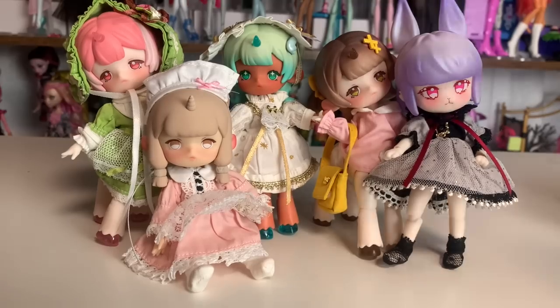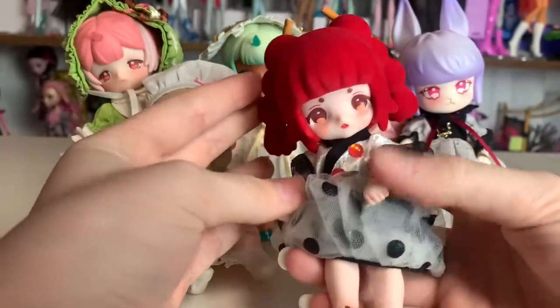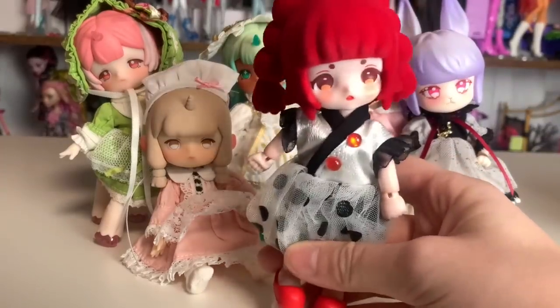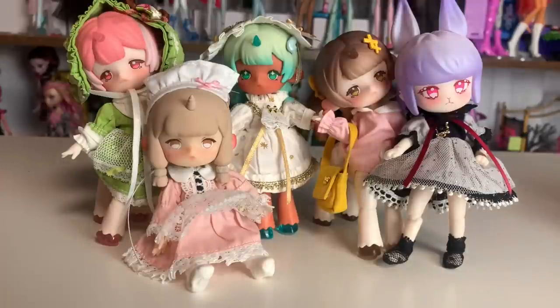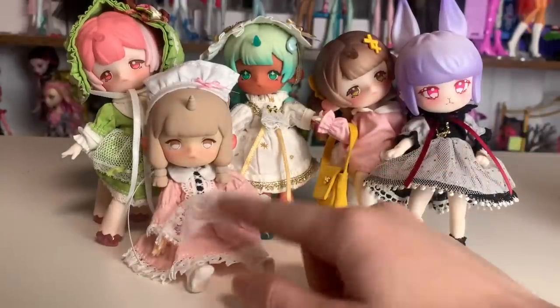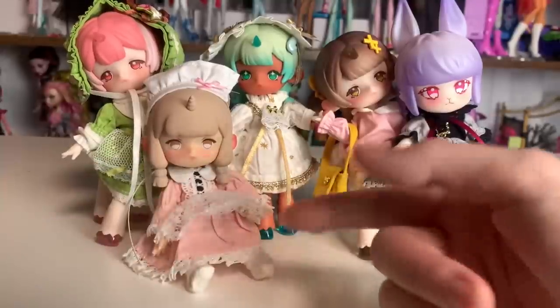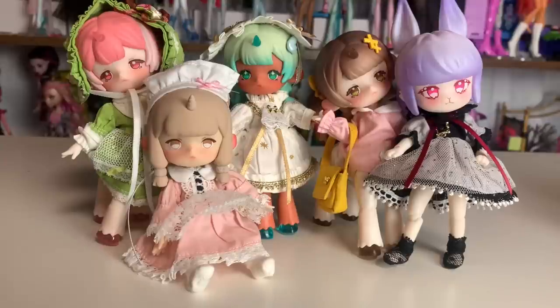Thank you so much not only for sending me the Yunlai dolls — I was really excited about them — but also for sending all of these different outfits for me to play around with and share with you guys. I hope you enjoyed this and you'll definitely be seeing these outfits around. I think I'll try them on other types of dolls too. They'll definitely fit on Pico Nemo dolls, Nendoroid dolls, all sorts of different stuff. These also all fit or most of them would fit on Kelly or Chelsea dolls — I know because I tried these dolls' outfits on Kelly dolls and they fit perfectly.